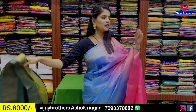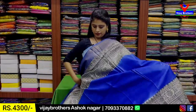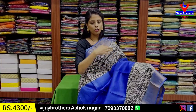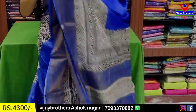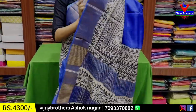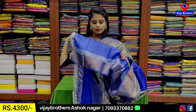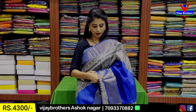The price is ₹8,000. The next combination is blue — it has a cutty border in white and black, with blue lines and a plain cutty design. The blouse has a printed border. The price is ₹4,300.